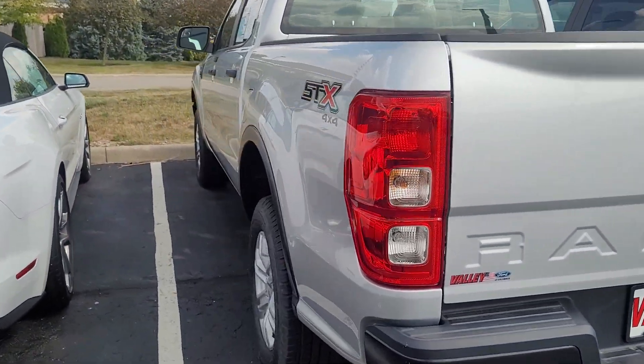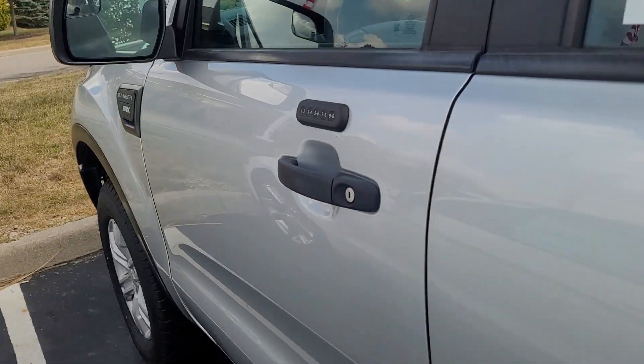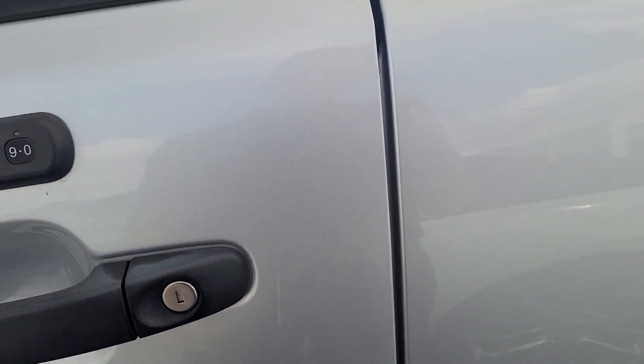It does have fresh wiper blades and an oil change, so all of that's been done. It also has two sets of keys, and this is what the key fob looks like. There is a code to get in if you want to use that, or you can just get in the old-fashioned way.